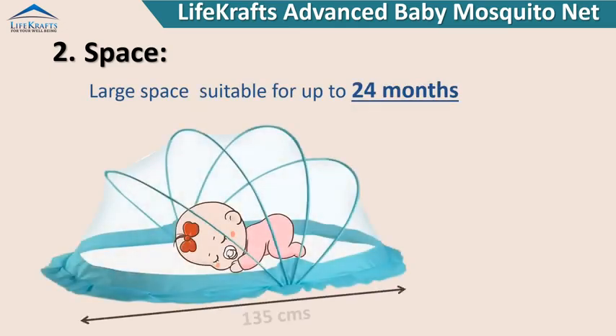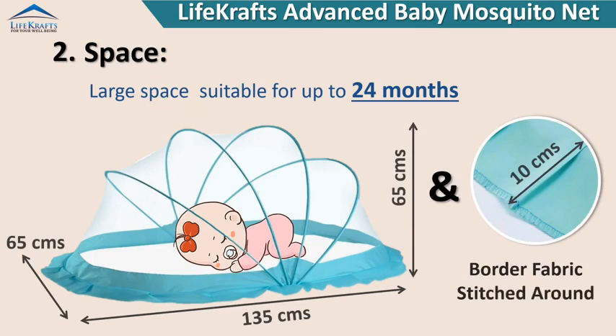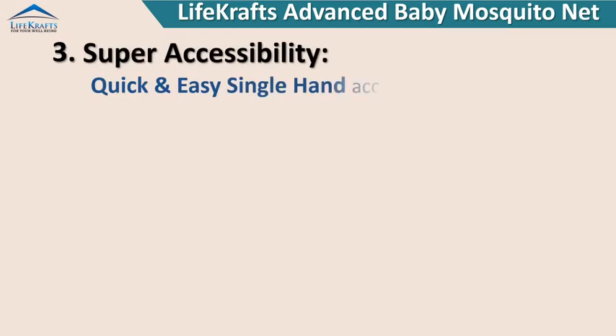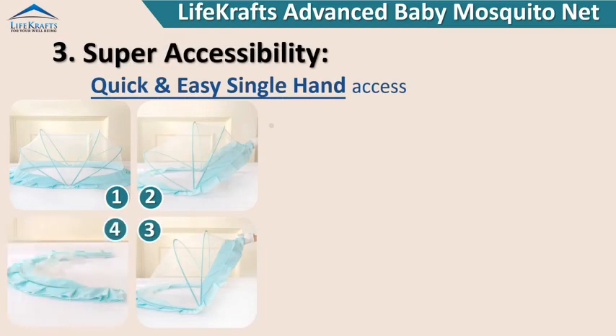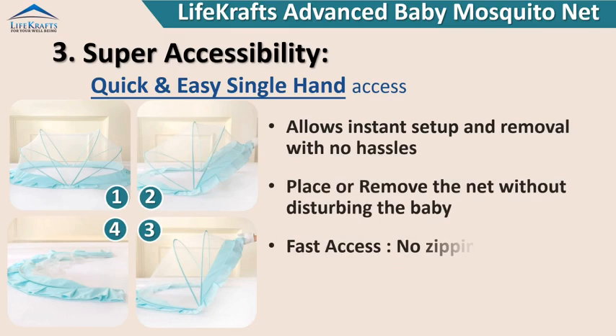The large space is suitable for use up to 24 months. Super accessibility with quick and easy single-hand access allows instant setup and removal with no hassles. Place or remove the net without disturbing the baby — fast access with no zipping or unzipping involved.